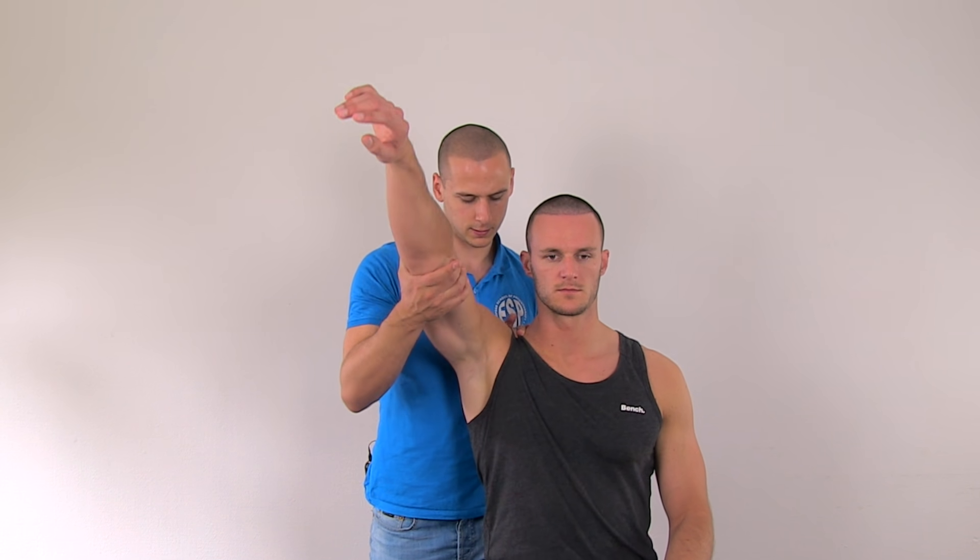To conduct a Neer test, have your patient in a sitting position. With one hand depress the scapula and with the other hand internally rotate the patient's arm, and then perform maximally forced forward flexion in the glenohumeral joint.